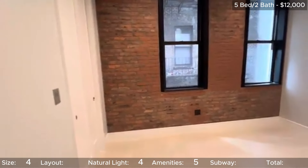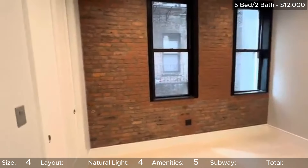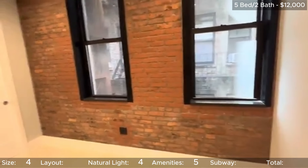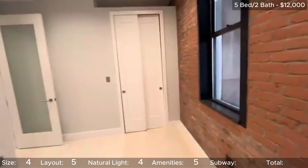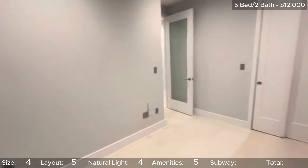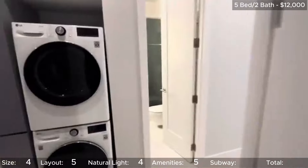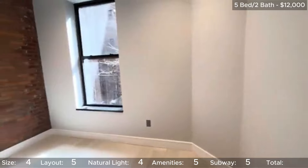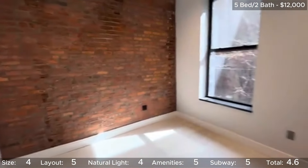For layout, I prefer how this unit utilizes the long hallway as the kitchen instead of adding the kitchen to the living room — if the living space also had the kitchen in it, it would just feel so much smaller. I think it's a solid layout, so 5 stars. Lastly, since we are so close to Union Square, we are only an avenue away from the L, N, Q, R, and W. Another easy 5 stars for subway access. That brings this unit's overall total to 4.6 stars, which is very high, especially for a 5 bedroom in East Village.